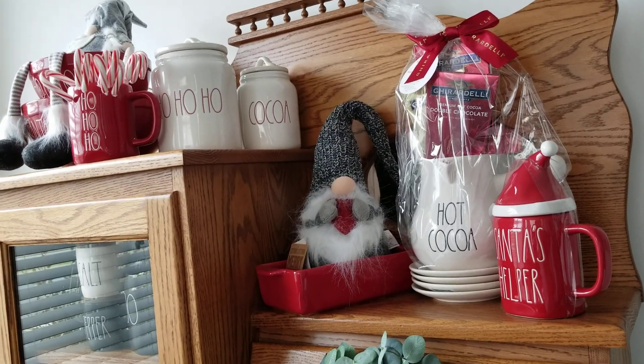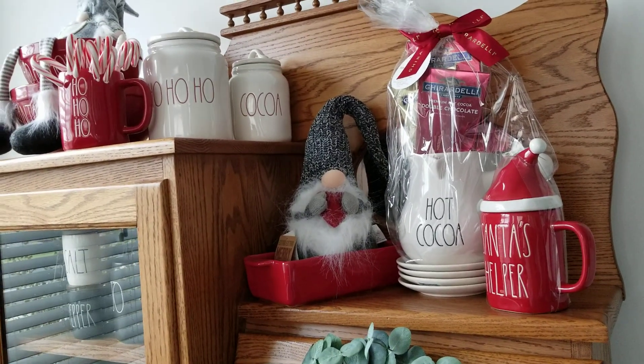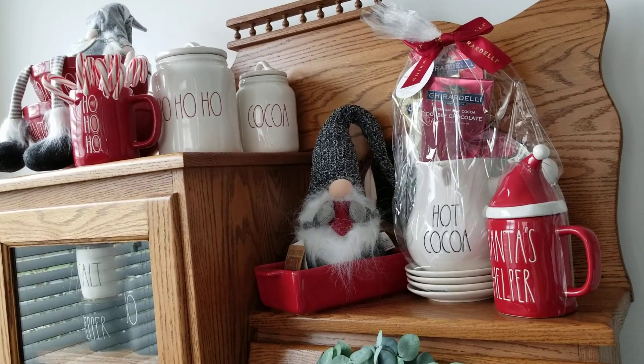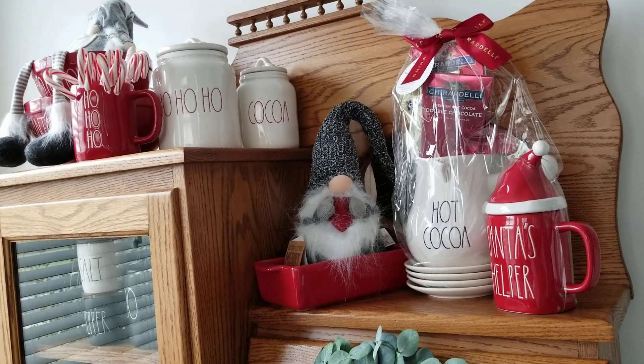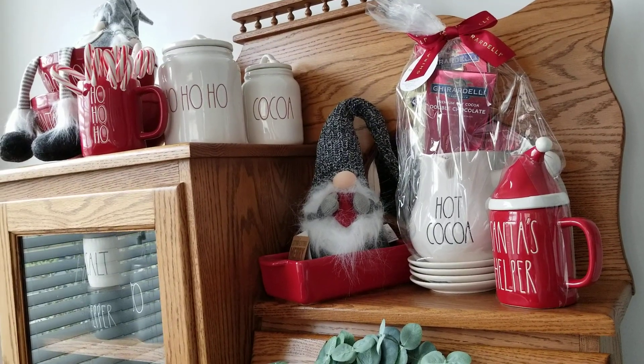Just wanted to share with you the Santa's Helper — it's so adorable. I hope you guys can find one, and find a hot cocoa too. Check out my Poshmark and let me know if there's anything you're looking for, because I might post some more stuff and just try and really downsize my collection. Thanks again!